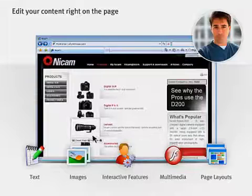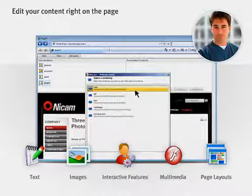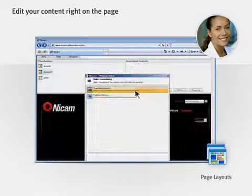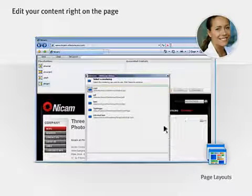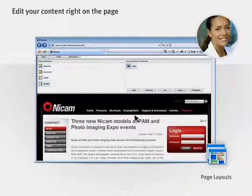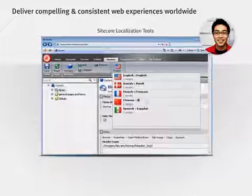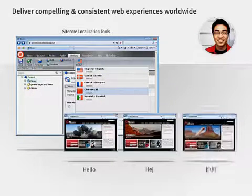You can easily add and update text, images, and even pre-built interactive features like polls or multimedia content like Flash and Silverlight. Your designers will be able to quickly create and update page layouts themselves, without needing to code or wait for busy developers, freeing their time and creativity. And if you have a global presence, Sitecore supports multiple languages and localization updates, so you can deliver compelling and consistent web experiences to your visitors worldwide, in their language and tailored to their needs.